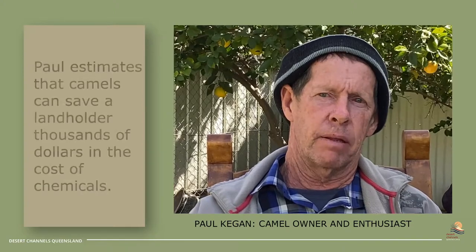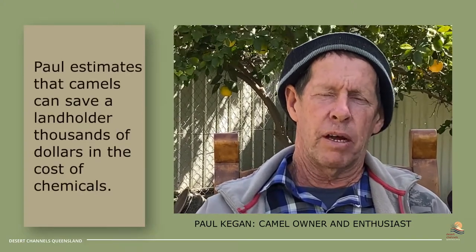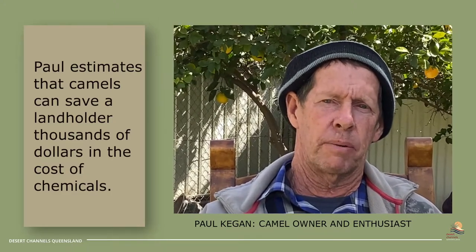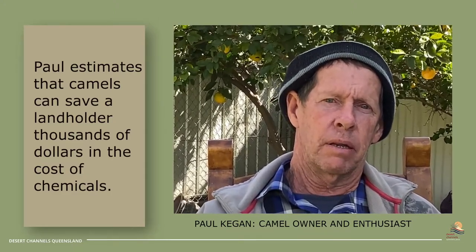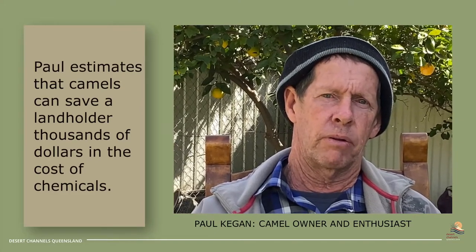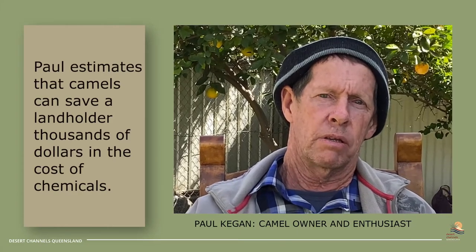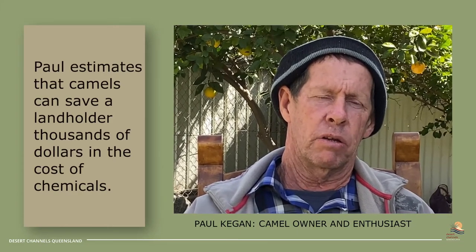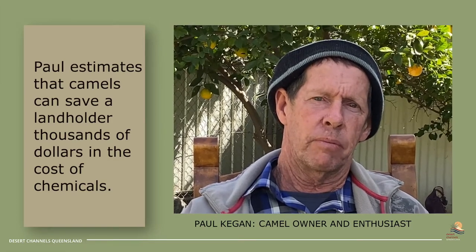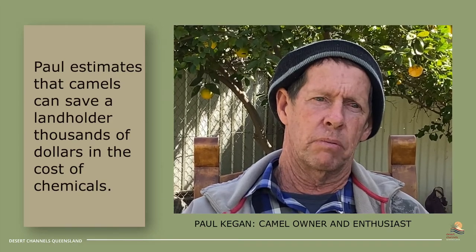Each camel over a year would probably save the grazier two to three thousand dollars in chemicals, time and labour in pulling up the regrowth and stopping the regrowth through stopping the seeds. You can see that on Newcan and leasing stations, Collio, where they've been a huge benefit in pulling up the regrowth.